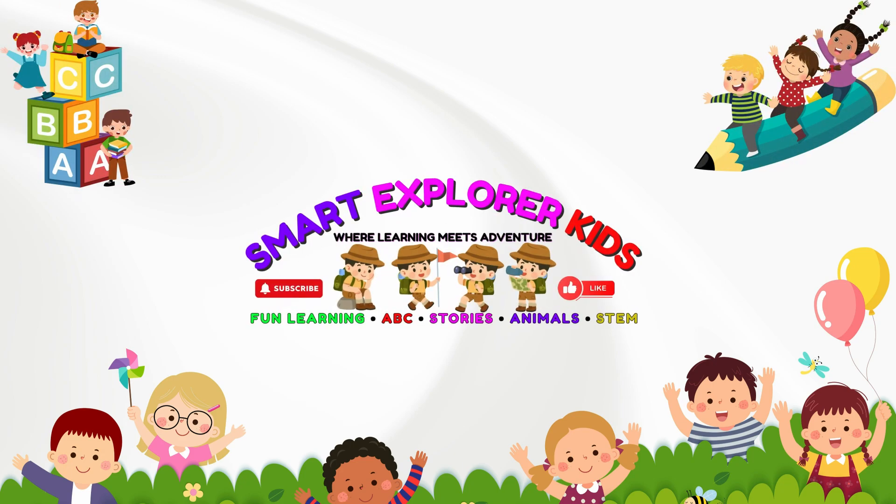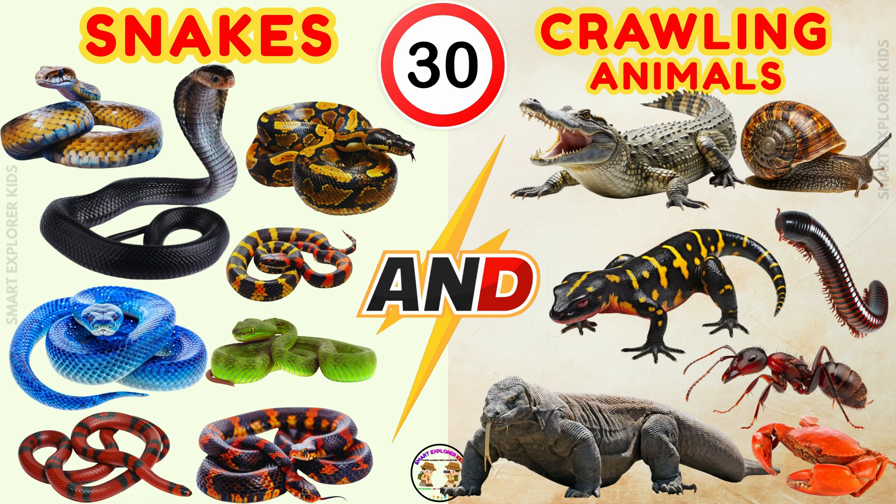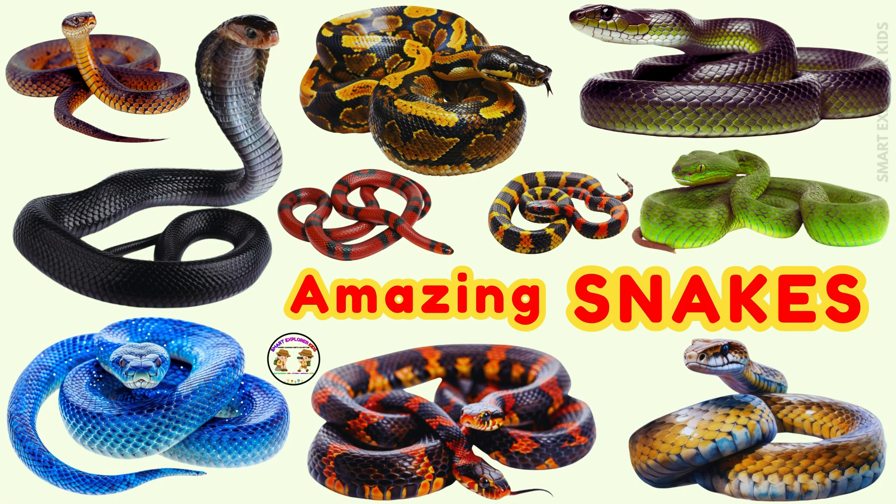Welcome to Smart Explorer Kits. Let's learn about snakes and crawling animals today. Let's begin with snakes.